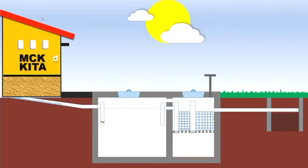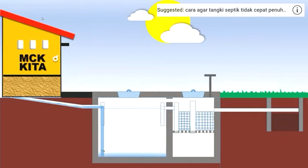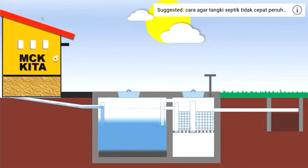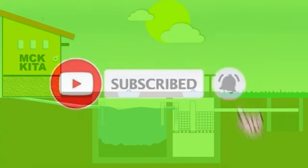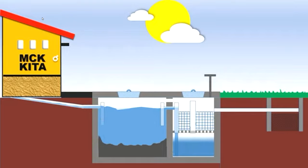Hello guys and welcome back to the channel. Today we are going to talk about the construction industry's dirtiest little secret. Before we do that, we're going to ask you to like and subscribe to the channel — just hit that little subscription button because that helps to grow the channel.